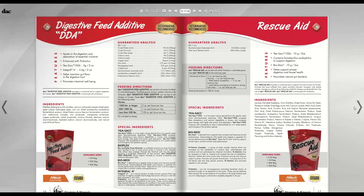Now we're into the digestive supplements. The Digestive Feed Additive (DDA) has probiotics and prebiotics. Its main ingredients are live cell yeast as a probiotic, Integral (a mycotoxin binder to bind mold toxins), and MOS (a prebiotic that feeds beneficial bacteria in the hindgut). I recommend every horse eat the DDA every day — it's like eating yogurt or kombucha. Just look at all the stresses we put horses through; very few horses on this planet actually live like horses anymore.